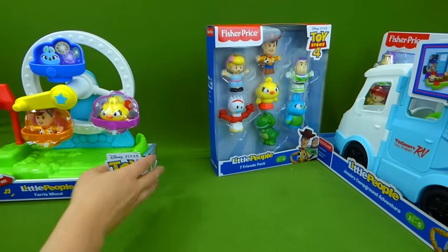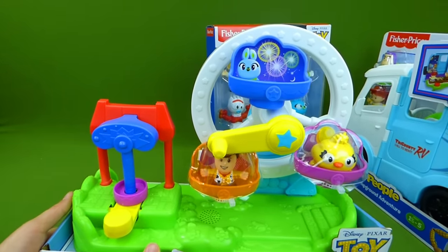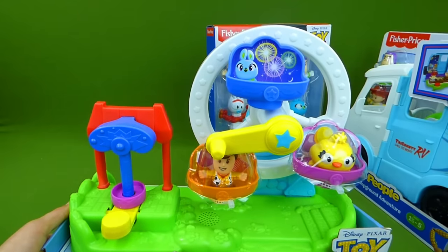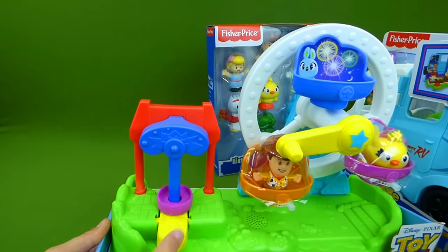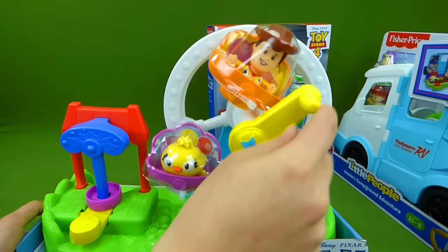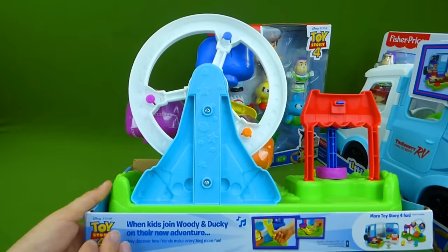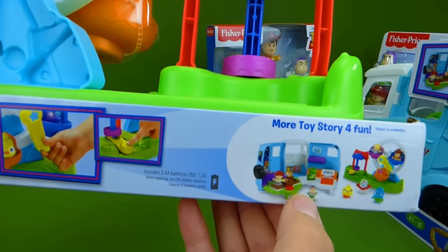Over here we have the Little People Ferris Wheel from the Carnival, and it comes with a Woody and a Ducky. You can put your characters in here and spin around. And then we've got a game over here to play. It does make sound when it spins — like that. And back here it shows you some of the neat things you can do, and that it goes with part of this set.